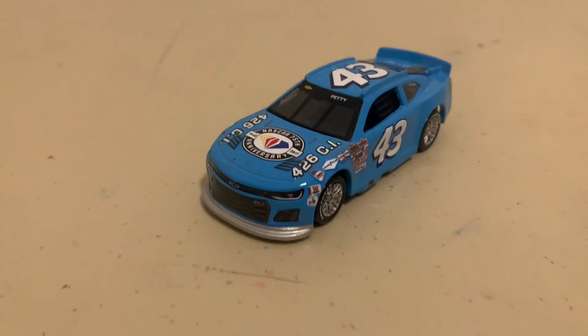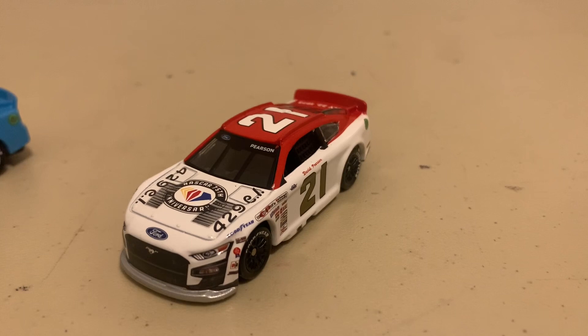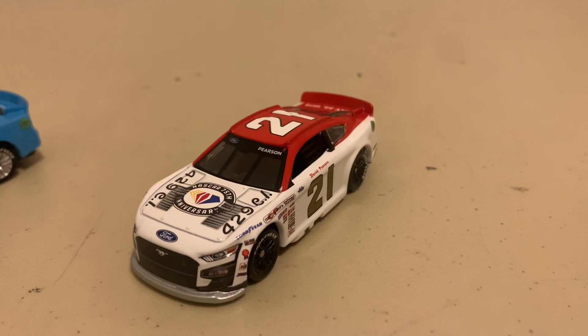Starting out with Richard Petty — this Richard Petty car. Richard Petty got his 75th win on October 1st, 1967, in North Wilkesboro. Moving on to David Pearson — this David Pearson car. He had his 75th win on July 22nd, 1973, which happened to be in Atlanta.